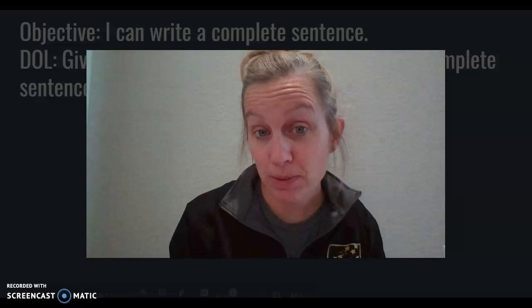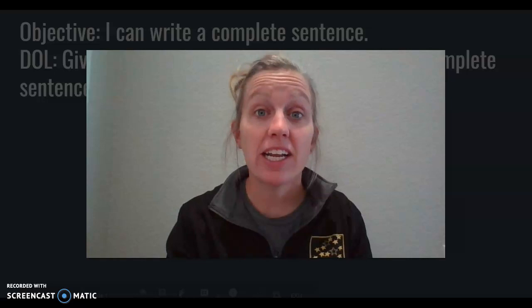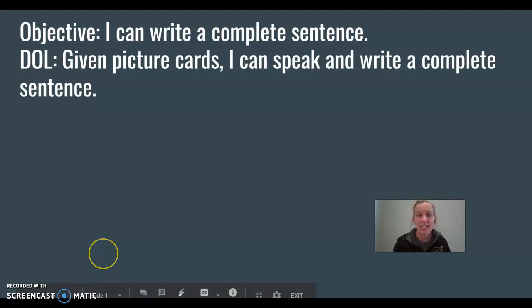All right, first graders, today we are gonna be working on nouns and verbs, and we are gonna be working to write a complete sentence, which is something you definitely started in kindergarten, but something we wanna remember since we've been out of school for a little while.